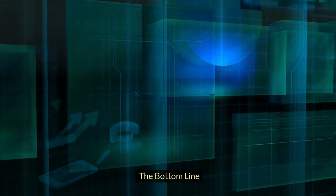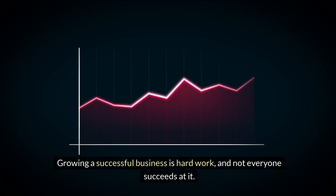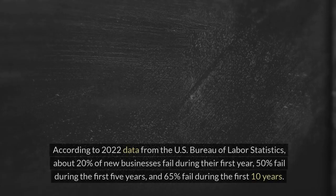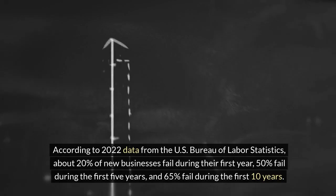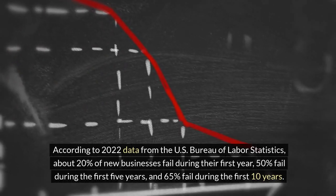The bottom line: growing a successful business is hard work, and not everyone succeeds at it. According to 2022 data from the US Bureau of Labor Statistics, about 20% of new businesses fail during their first year, and 50% fail during the first 5 years.